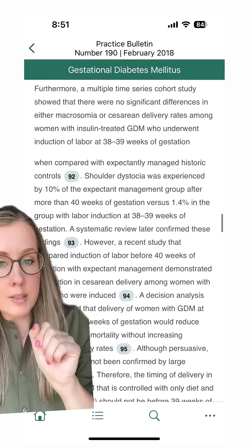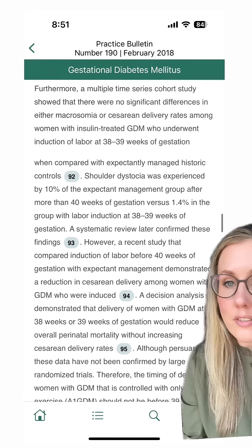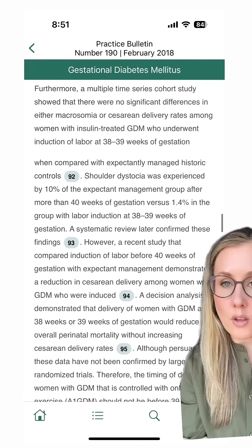About 10% for the expectant management group versus 1.4% for the induction group. There's also a reduction in the rate of cesarean delivery if induced within the 39th week.